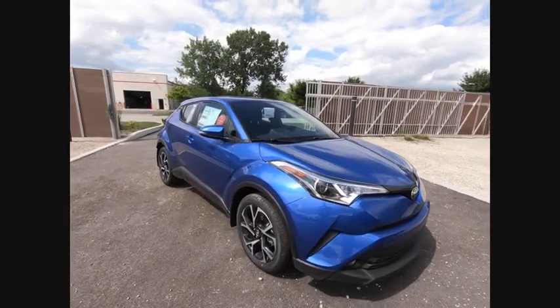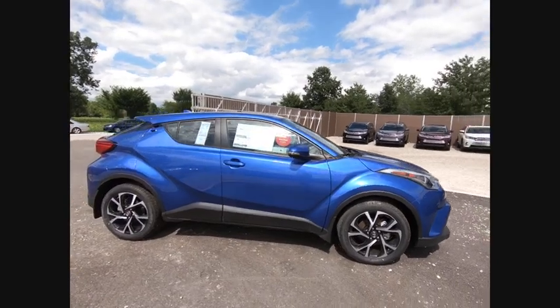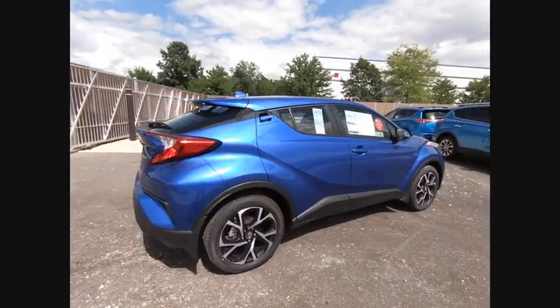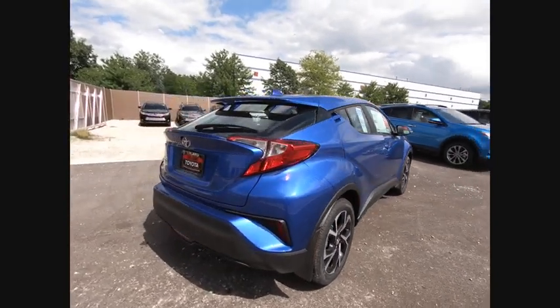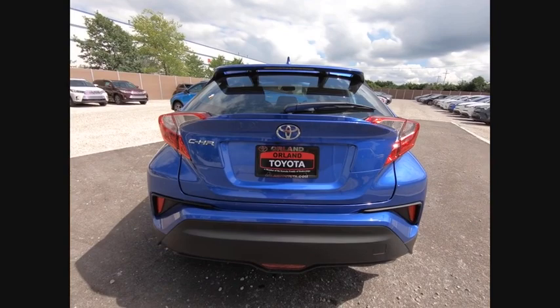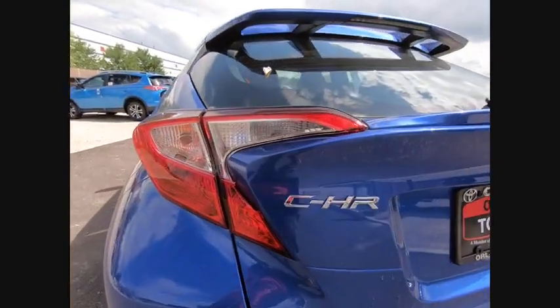The 2018 Toyota C-HR. The C-HR's fresh design makes it stand out in the crowd, and the interior oozes with style. The C-HR handles like a race car and has all the safety features you'd expect from a Toyota vehicle, and is priced below $25,000.